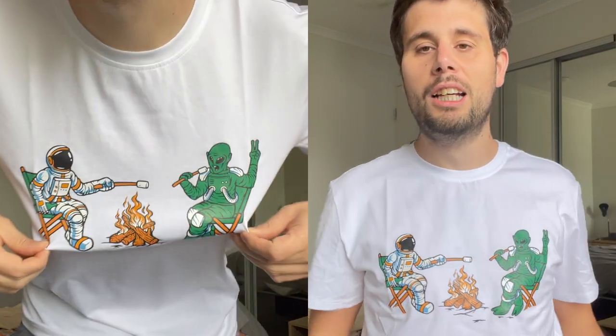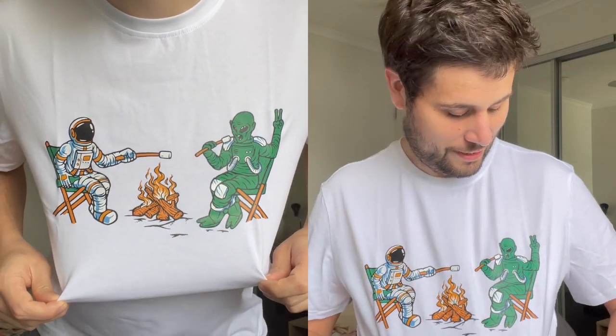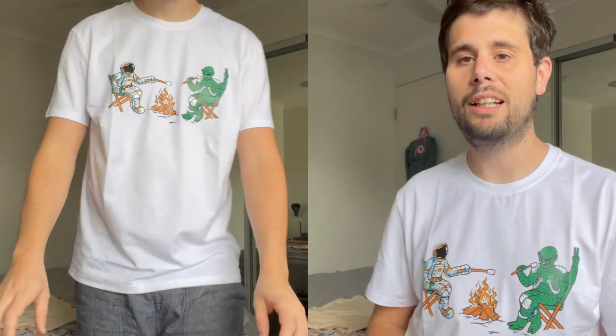This is my second t-shirt and this is probably one of my favorite prints I've ever had — the alien and astronaut with the campfire in the middle and these bright colors go so well with the white t-shirt. I really like a white t-shirt particularly in summer, and the fit for this is brilliant.